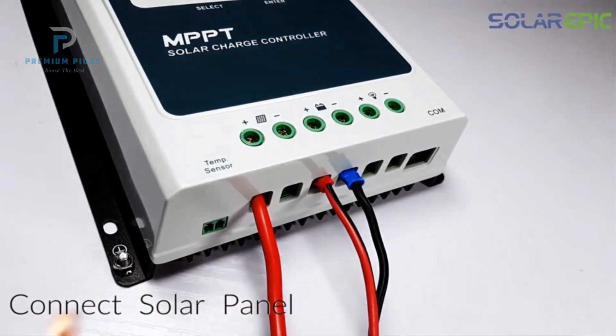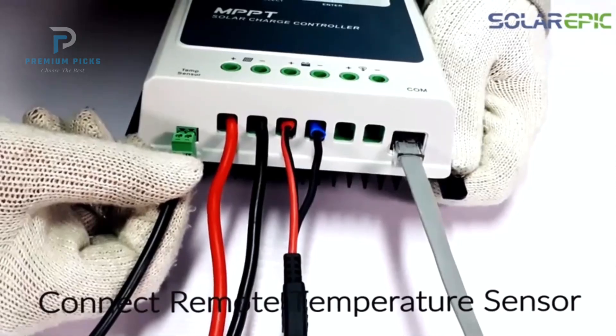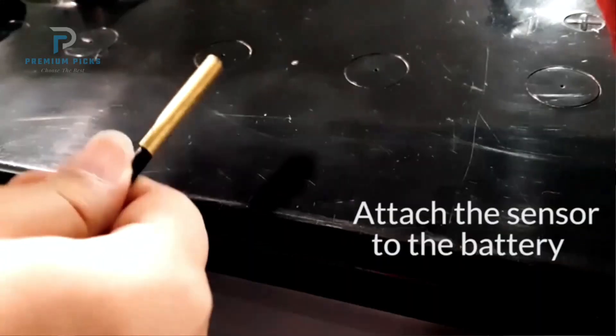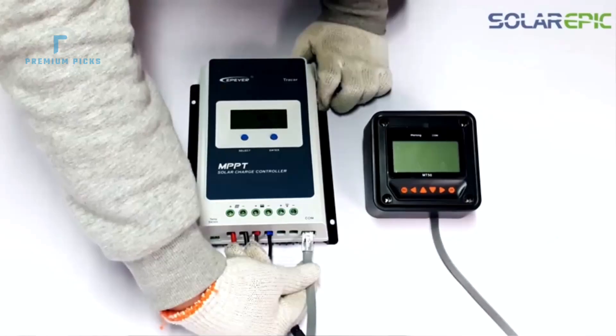Unlike many entry-level models, it also supports lithium battery types including LiFePO4 and other lithium-based chemistries, with preset profiles that make setup easier. One key feature is its negative grounding design, making it compatible with many residential and off-grid systems.